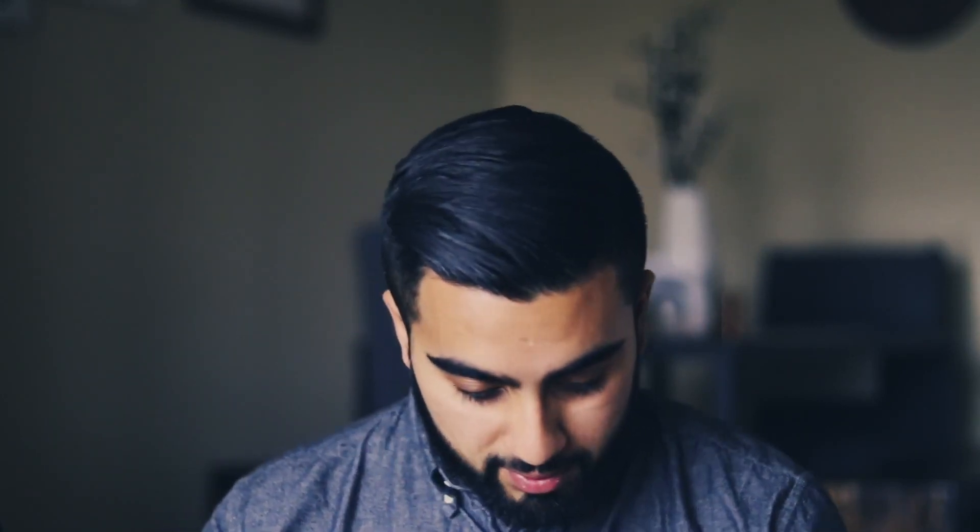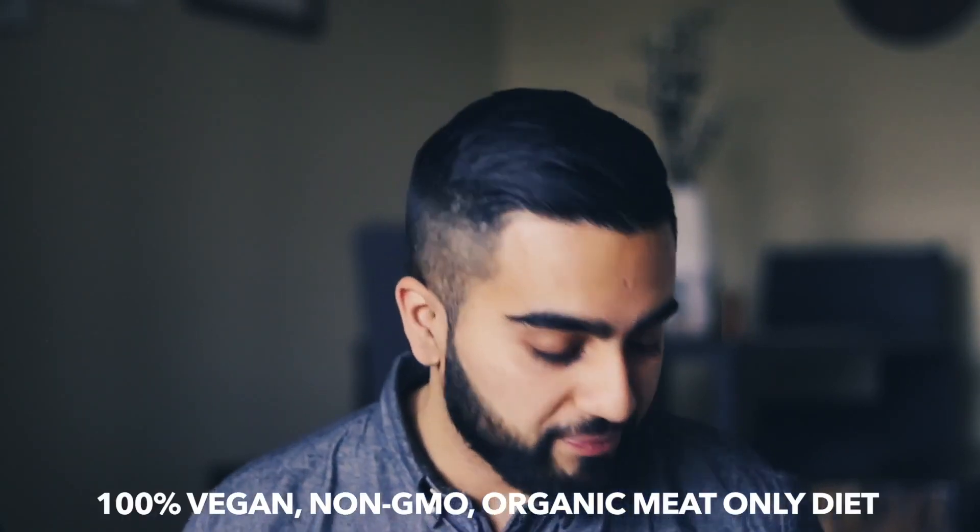Anyways, today's topic is going to be: what type of clinical experience should I look out for for medical school? I think she wants some food, but she's on a diet. Alright, so today's topic is going to be what type of clinical experiences should I look out for for medical school? Let's put three minutes on the clock and get started.